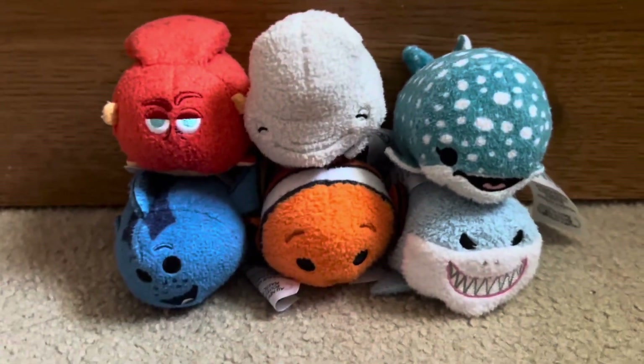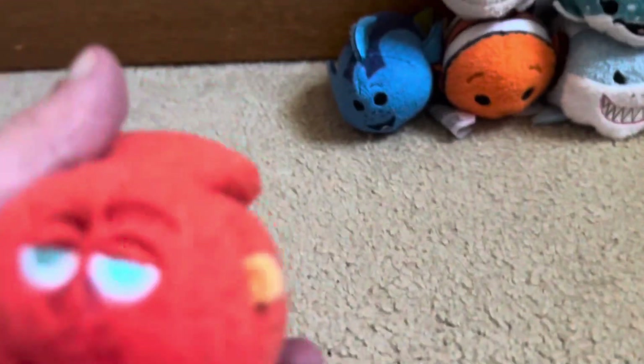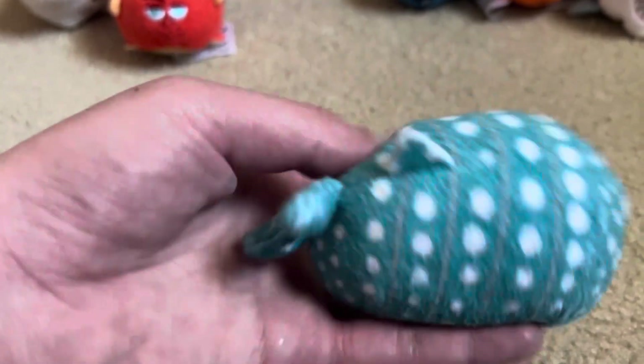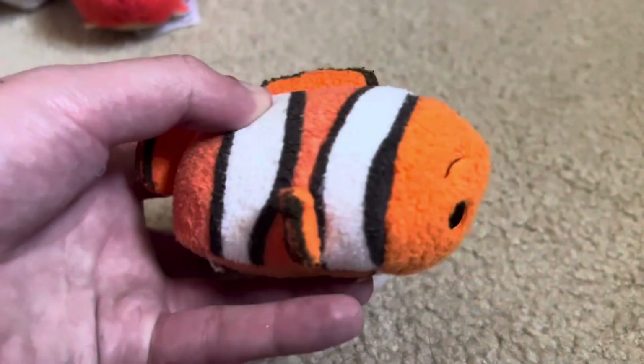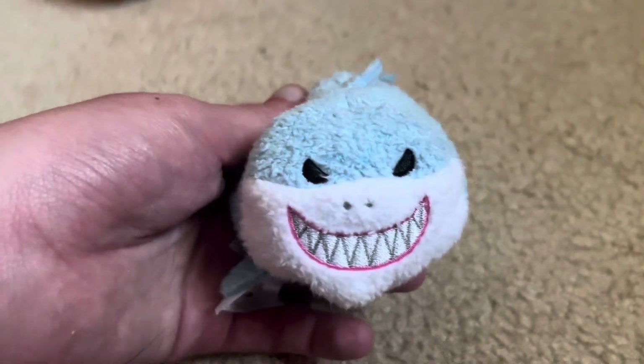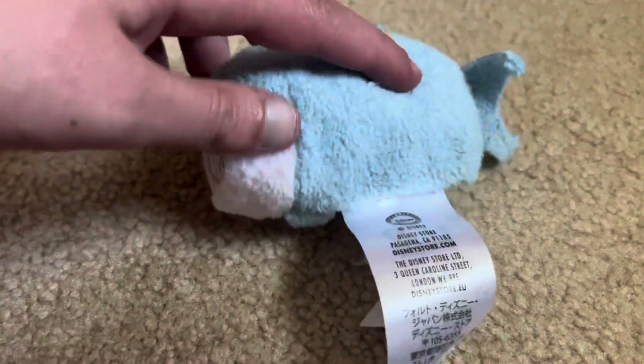Next we'll take a look at the Finding Dory Sims figures. I have six of them — I did a review on them a couple of years ago, so go check that out. Here's Hank, and he has seven tentacles. Bailey, and he's a beluga. Destiny, and she's a whale shark and Dory's old friend. Dory. Nemo, and he has a small fin on one side and a big fin on the other. I thought I had Marlin, but I can't find him. And here's Bruce from Finding Nemo — he's not in Finding Dory.